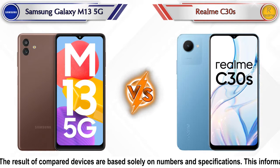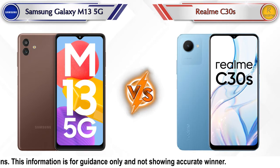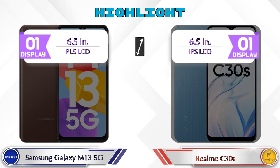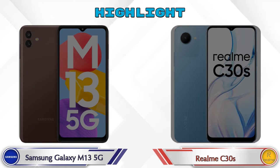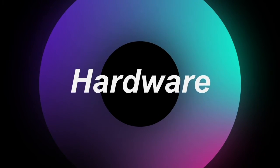Hey friends, in this video we are going to compare Samsung Galaxy M13 5G versus Realme C30s in full depth. We also give details about other important competitor phones at the same price segment at the end. First we are going to talk about the highlights of the phones, then go into a deep comparison. First we talk about the most important part of the phone: hardware.